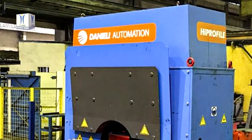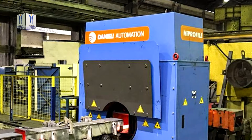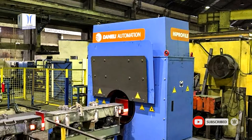A high-profile gauge with four laser heads performing accurate profile measurement of large beams and channels up to 155 mm was recently installed and commissioned at ArcelorMittal's Sulfluminense plant in Baraminasa, Brazil.